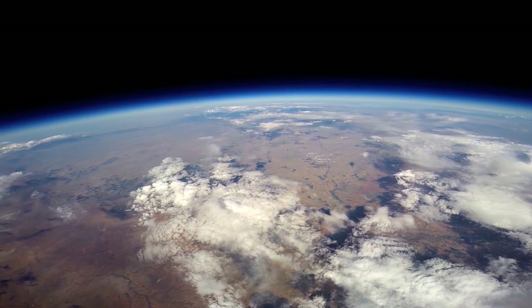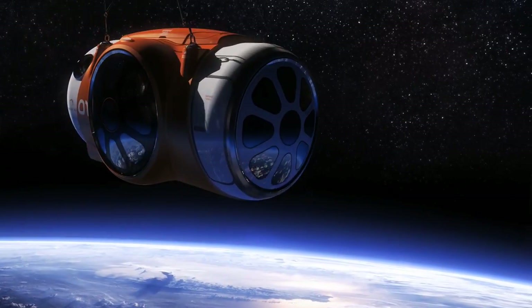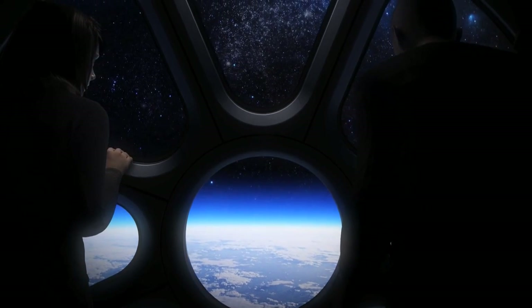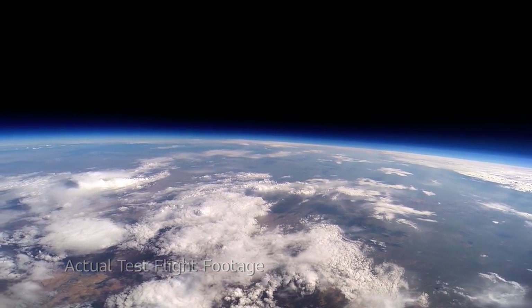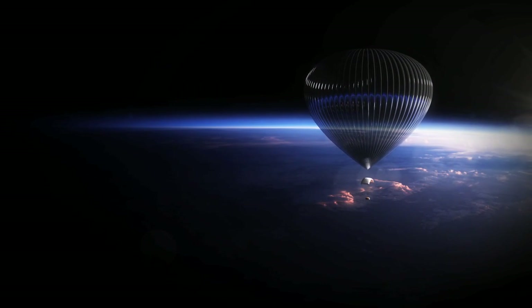A Worldview is a lot more than luxury space travel. It's about giving people that incredible perspective of seeing the earth that we live on as a globe in a blackness of space. Our voyagers will look out this enormous window at the spectacular view of our planet — the curvature of the earth, a thin blue line against the backdrop of this beautiful starscape, the blackness of space. But really only astronauts have seen this until now. And now, we get to go.